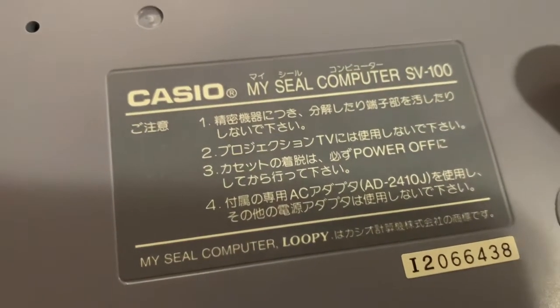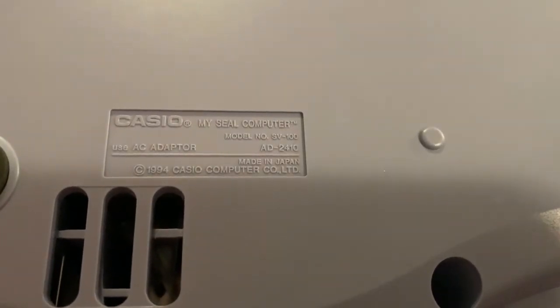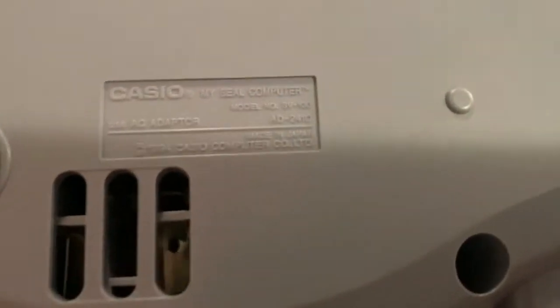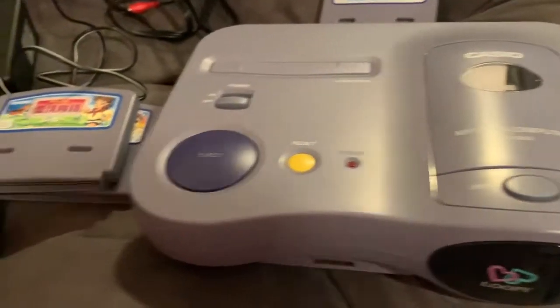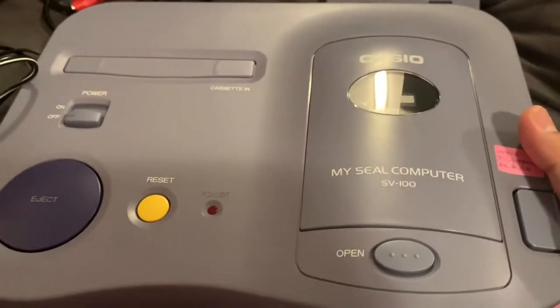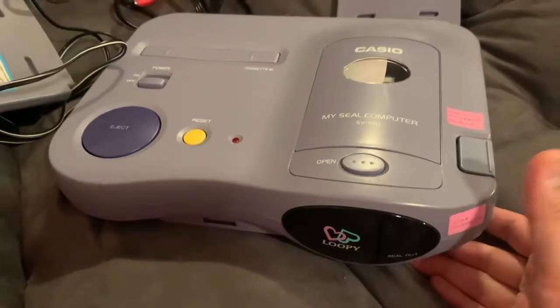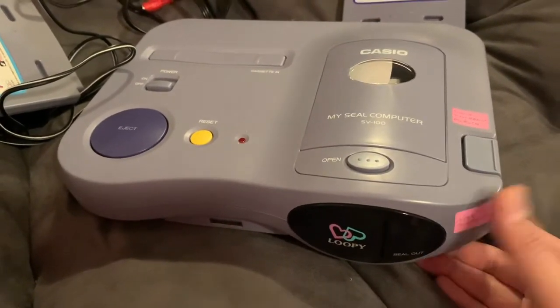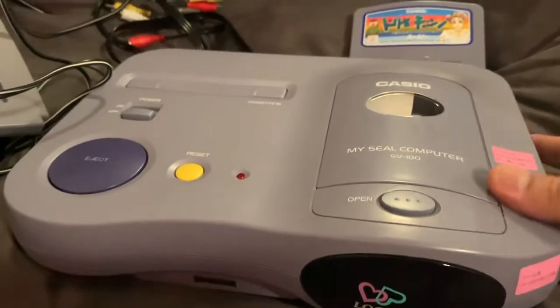Down here it shows the serial number and other information. It says to use AC adapter AD-2410, dated 1994, made in Japan. So this is an odd console, but it's part of gaming history — part of the 32-bit fifth console generation, along with the N64, PlayStation 1, Sega Saturn, FM Towns Marty, Amiga CD32, 3DO, and the Apple Bandai Pippin. There were a lot of consoles in the fifth generation.